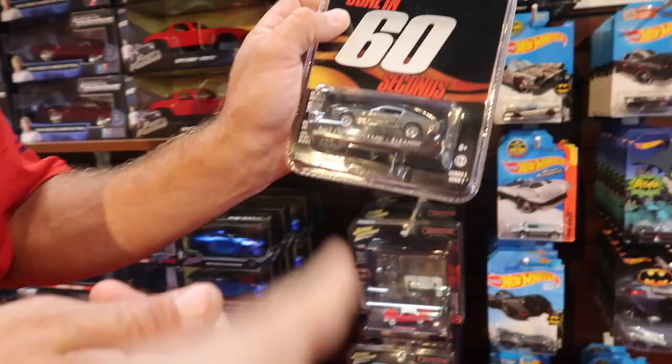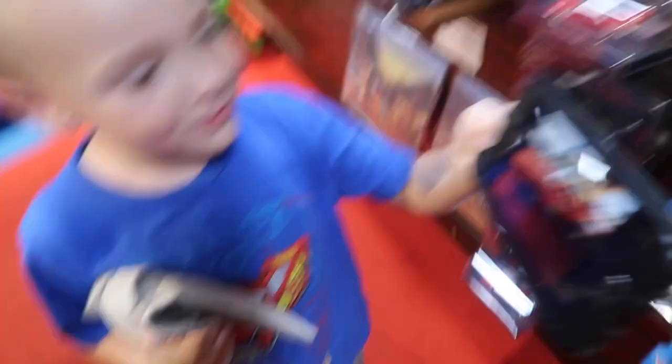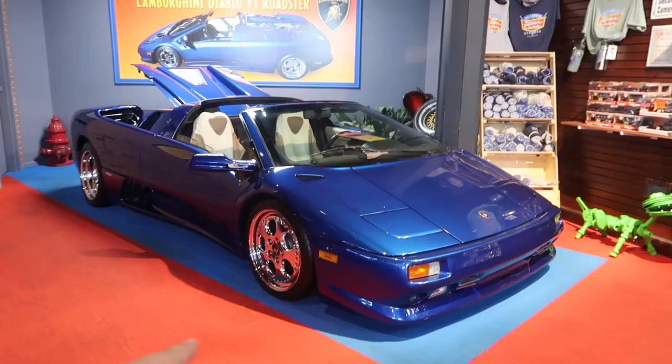And of course you guys have seen the General Lee before — how much is it? Eight bucks, that ain't bad. Oh, Christine! I'm getting one. We're gonna have to come back to the car section, let's go look at all the cars. I'm definitely coming back — look, they got everything in here. Oh Tom, I'm getting one of those!